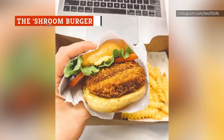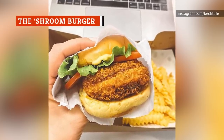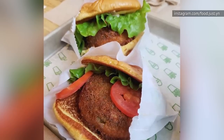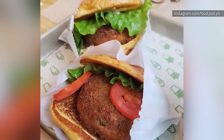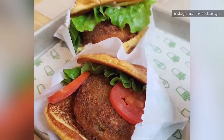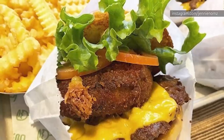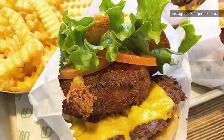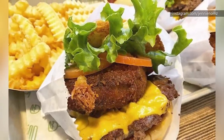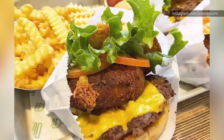It seems like all restaurants want to have a vegetarian option on their menu these days. While that's generally a good thing, the Shroom Burger at Shake Shack couldn't be anyone's idea of a good meal. Instead of ordering this vegetarian option, you might as well get some fries or one of their desserts instead. Shake Shack is known for their meaty burgers, so it's not entirely surprising that they haphazardly slapped together this vegetarian option to appease those who would otherwise complain.